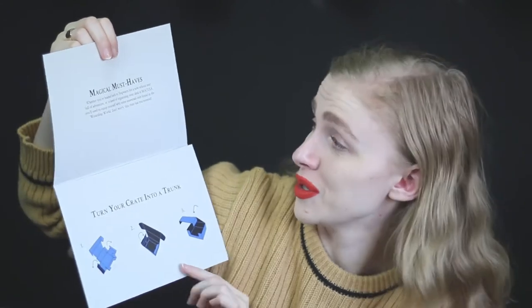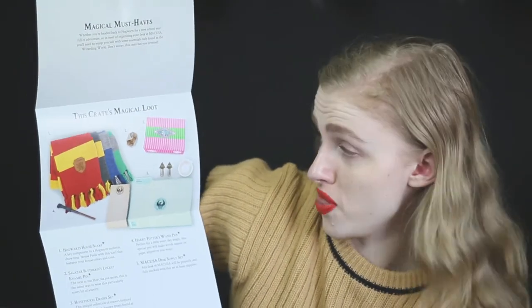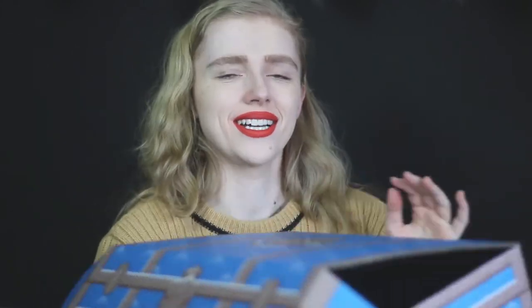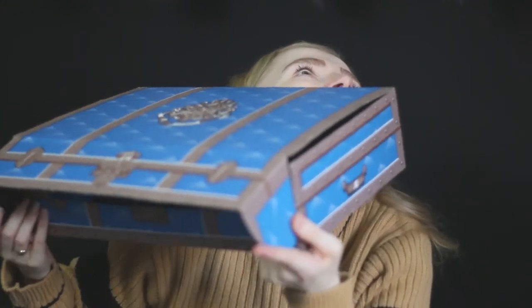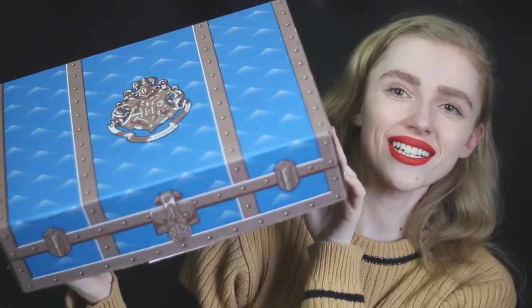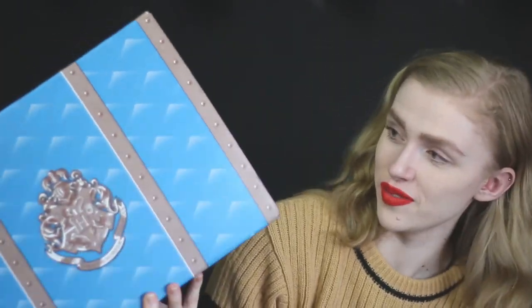The last thing in the box is the envelope that tells you everything that is in the box. You can turn your crate into a trunk - we'll do that in a second. The theme of this month is 'Magical Must-Haves'. There are all the other scarves but I like the Hufflepuff one the best. The only thing left to do is turn our crate into a trunk - by the looks of it you just have to turn it inside out and make it back into the crate. And there we go - our little Hogwarts trunk! That is really cool actually. I could definitely use that as a storage box, which is what I'm gonna do.